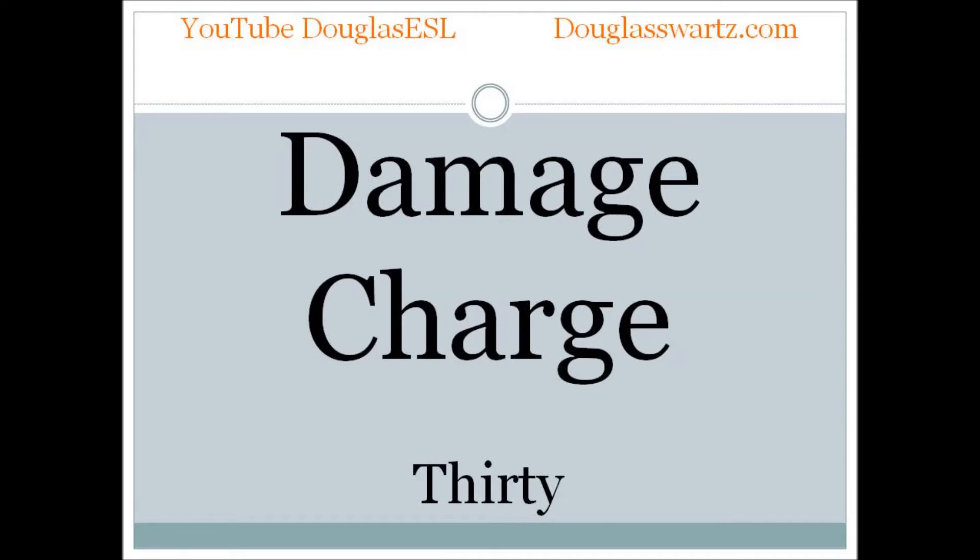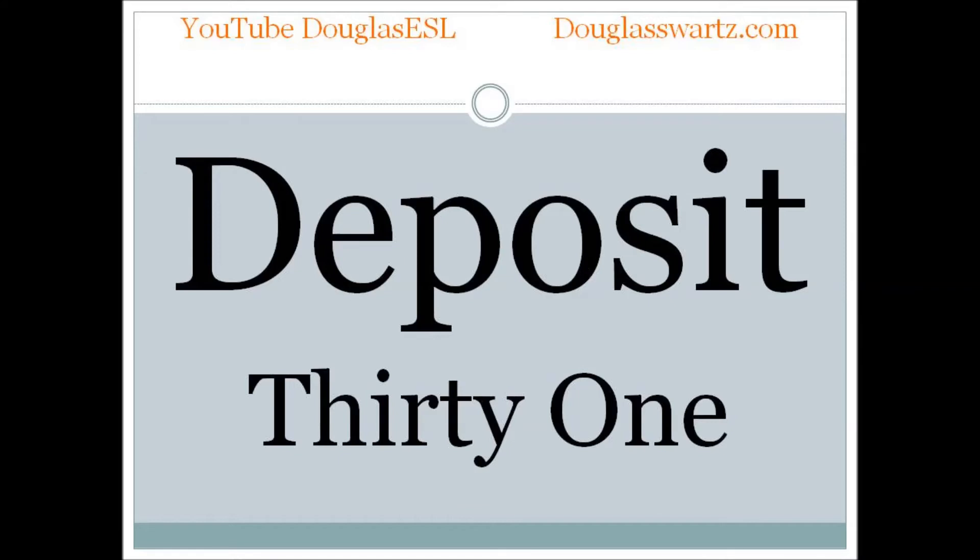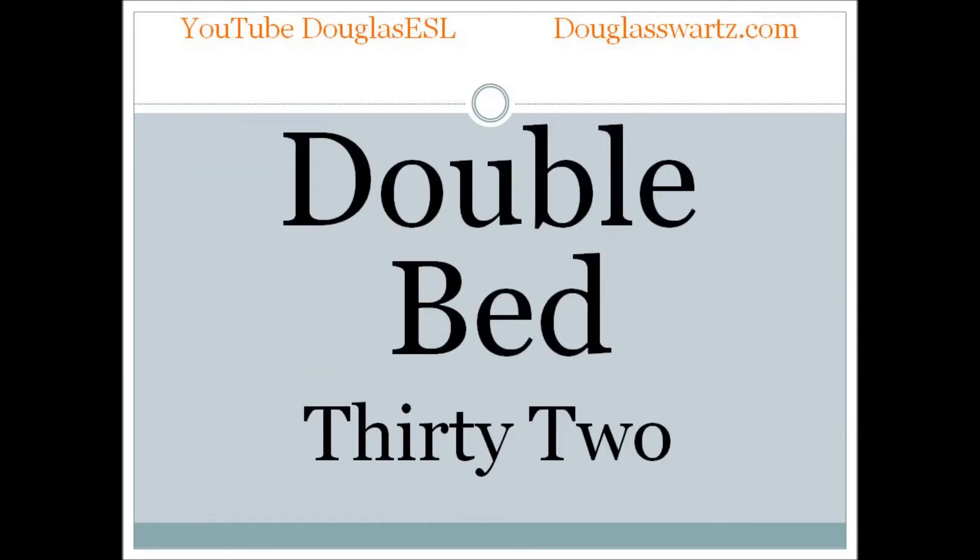Damage charge. Damage charge. Deposit. Deposit. Double bed. Double bed.